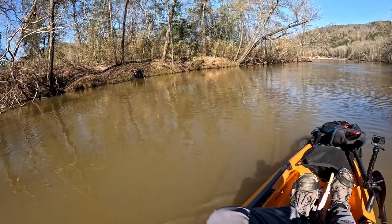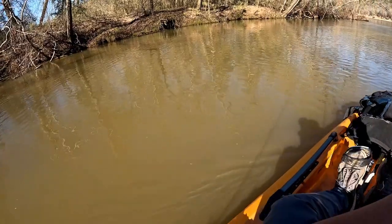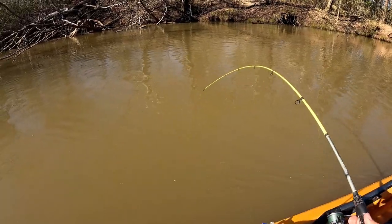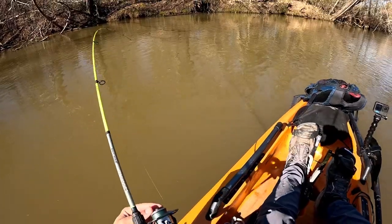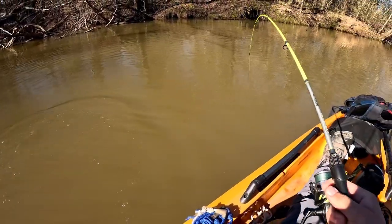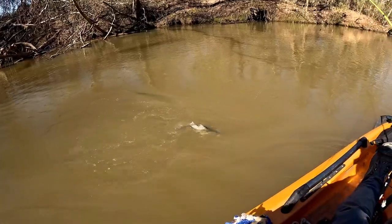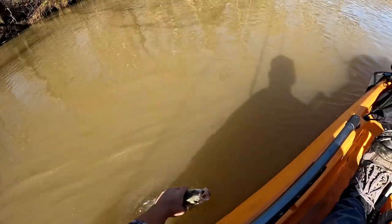Got one! Got one! What are you — probably a little bass. Oh guys, that's a white bass! That's a big one. I think that could be my first keeper white bass — they have to be 14 inches to keep. Wow, that's a good one, come here buddy.